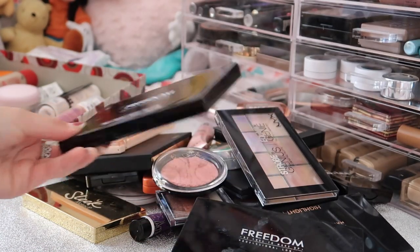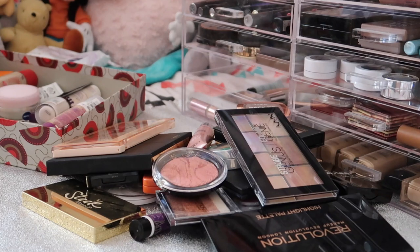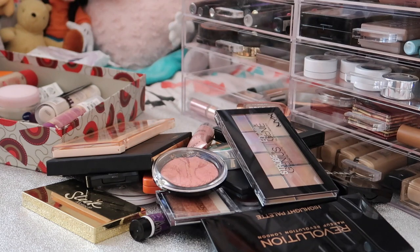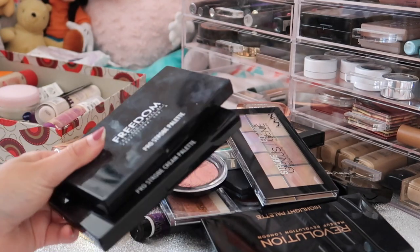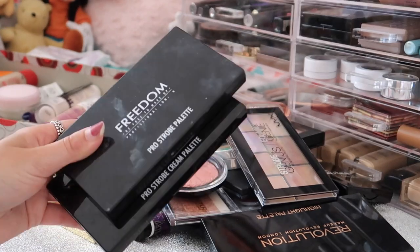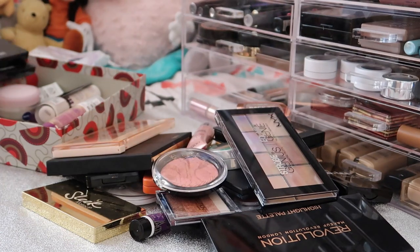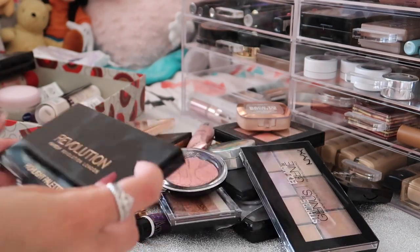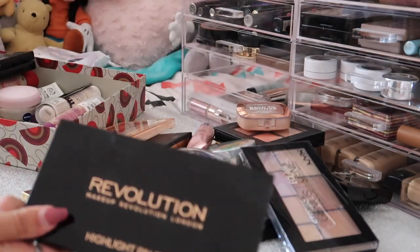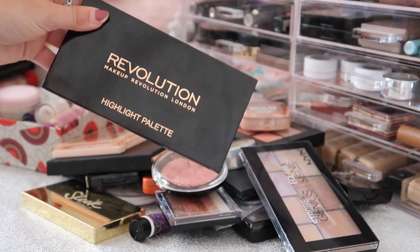I'm going to start with two palettes from Freedom - I have the Pro Stro palette in both the cream version and the powder version. I'm not going to lie, I never ever reach for these and they are good if you're looking for a contour palette, but I just tend to use a single contour shade. They're also really big and take up a lot of room. I also have this Revolution Highlight Palette - I don't use this either but it's a really good beginner palette with three different shades. I'm passing both along.